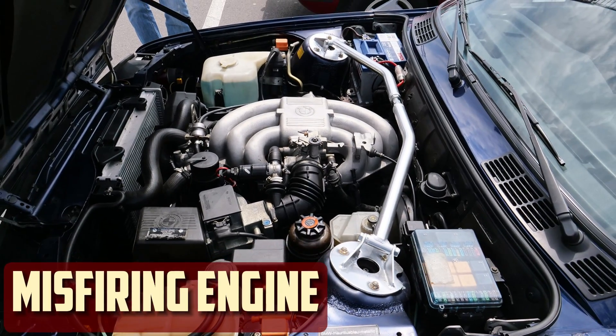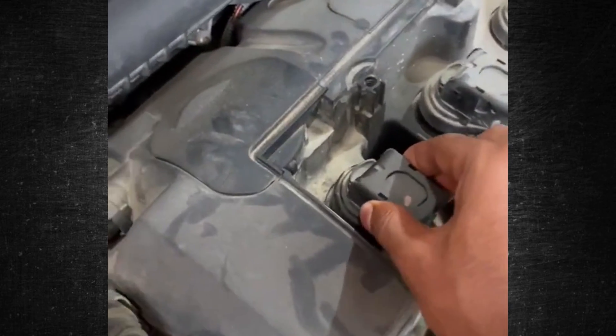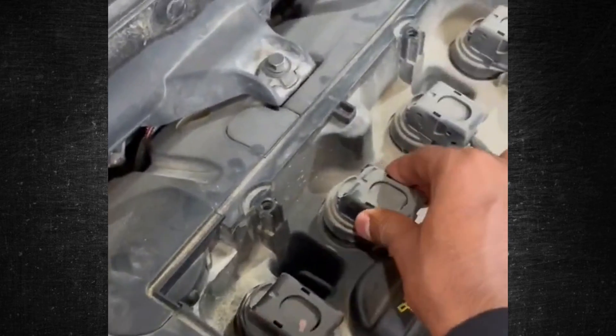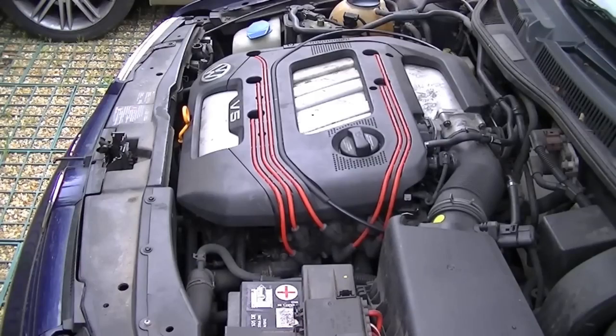Misfiring Engine. For a gasoline engine to operate smoothly, the air-fuel mixture needs to be ignited correctly. This mixture is not able to ignite when the ignition pack is not functioning properly. As a result, the engine misfires and feels jerky or sputtered when in drive. The misfire can be so severe that it vibrates and shakes the engine as you stop at lights.